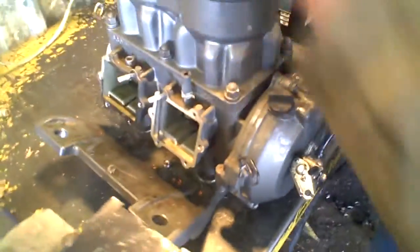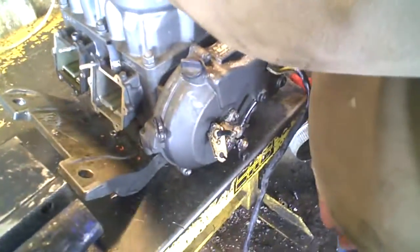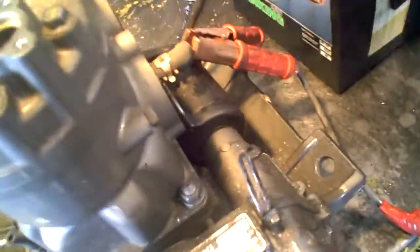We're going to leave the oil pump and the stator on it. We'll take the bottom plate off to save some weight in shipping.